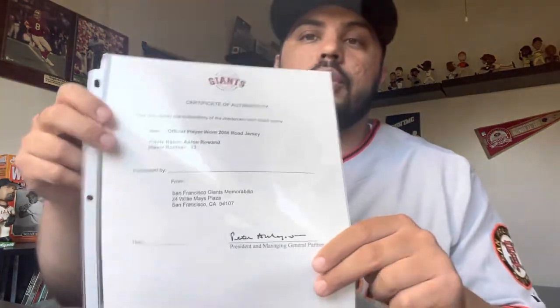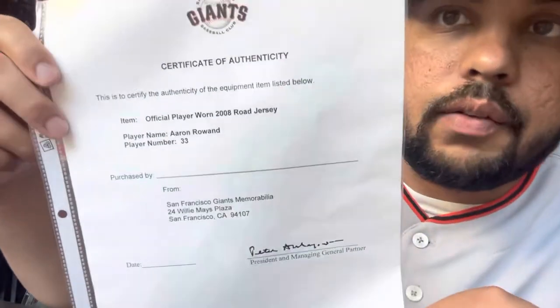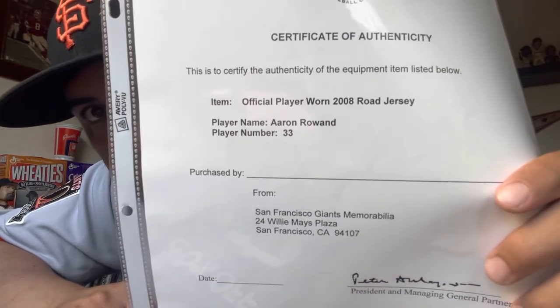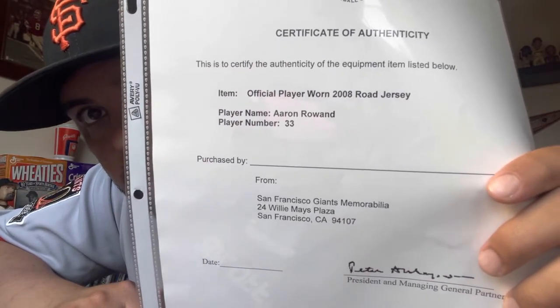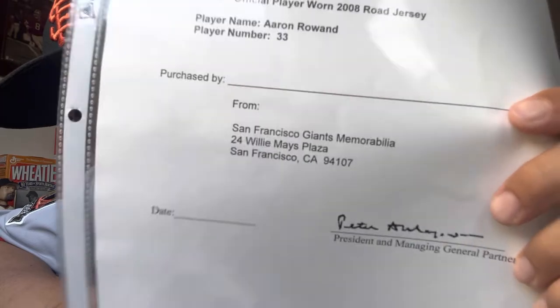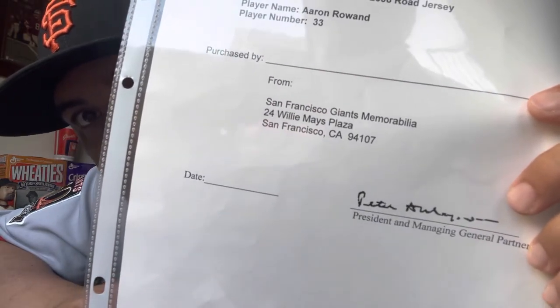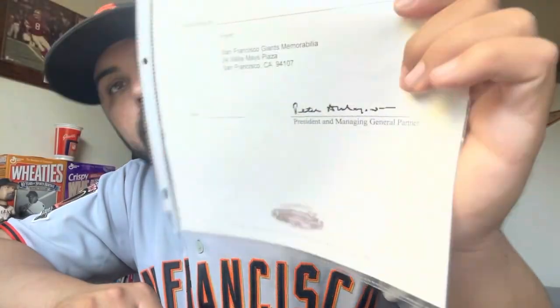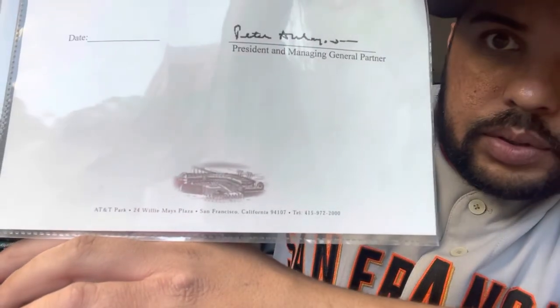We got the certificate of authenticity, the COA. It says player name: Aaron Rowand, player number: 33, item: official player worn 2008 road jersey. From San Francisco Giants memorabilia at the stadium — you got the date, and then the signature which, if I'm not mistaken, is Peter McGowan. At the bottom you have a phone number, address, and all that. So that's the COA for the jersey.